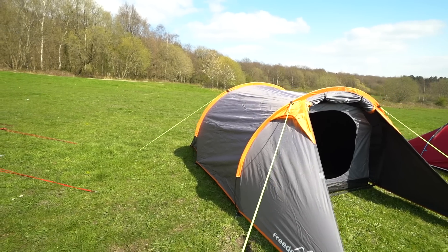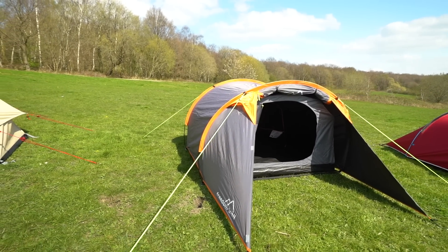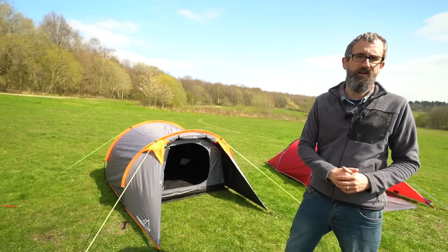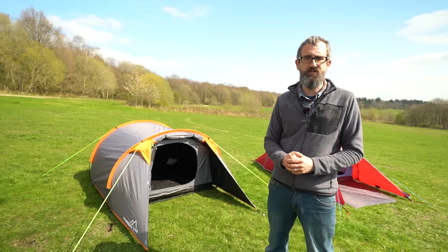Going right down to the other end of the scale, this is a simple fun festival tent — super easy and quick to pitch, and ideal for festivals or if you're just going away camping with your mates. They take no time to pitch and they're also really easy to put away, so there's no excuse for leaving it at the end of the festival — just pack it away and you can use it again for years to come.